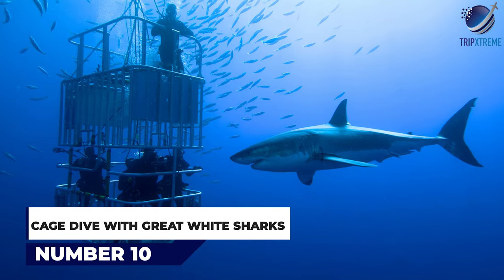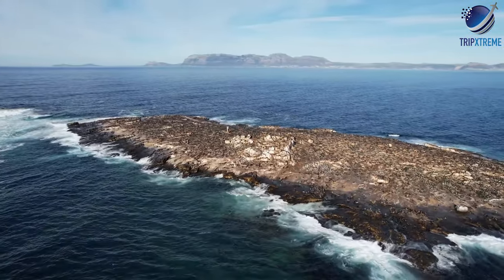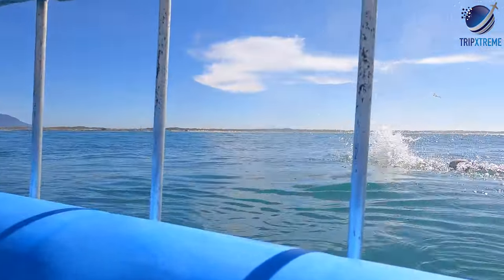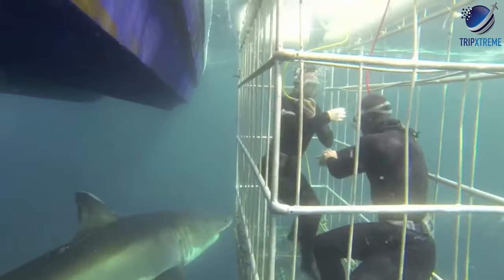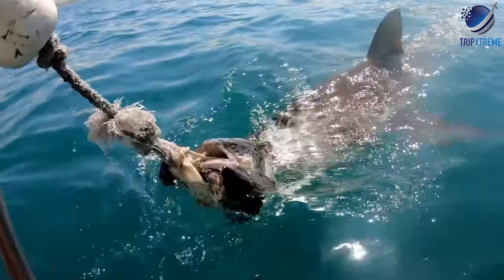Number 10: Cage Dive with Great White Sharks. In the chilly waters off Cape Town's coast, thrill-seekers can come face-to-face with one of the ocean's most feared predators, great white sharks. Protected by the thick bars of an iron cage, divers score a hefty dose of adrenaline as these magnificent creatures swim within inches of the bars. Tour operators in Cape Town offer shark cage dives in areas such as Simonstown, Dyer Island, Mossel Bay, Seal Island and Gansbaai — the great white shark capital of the world.